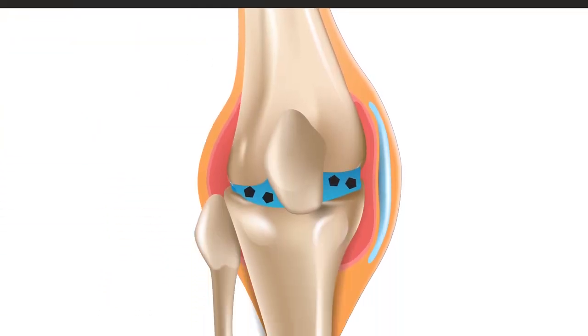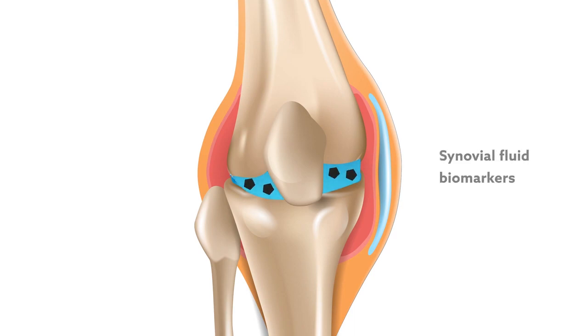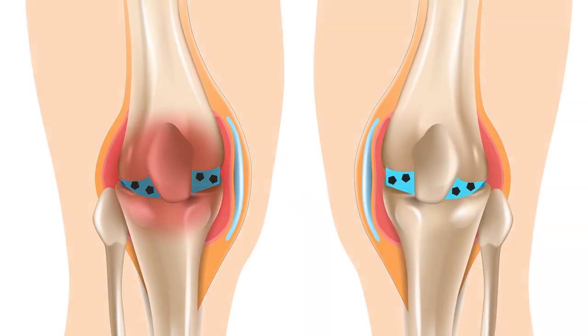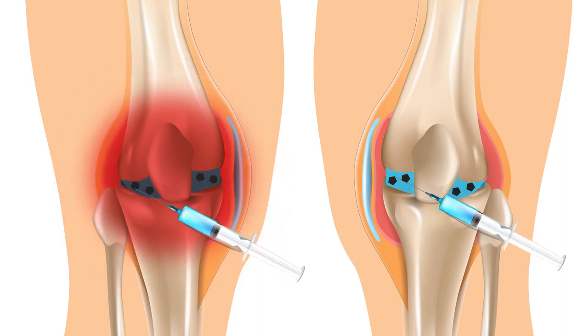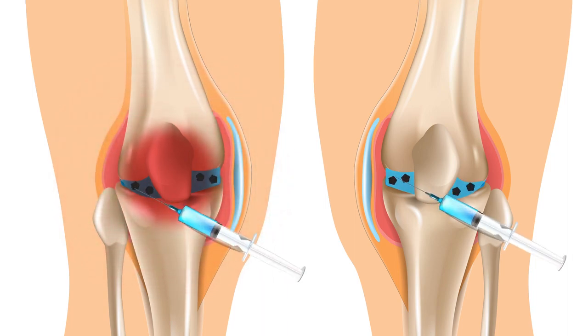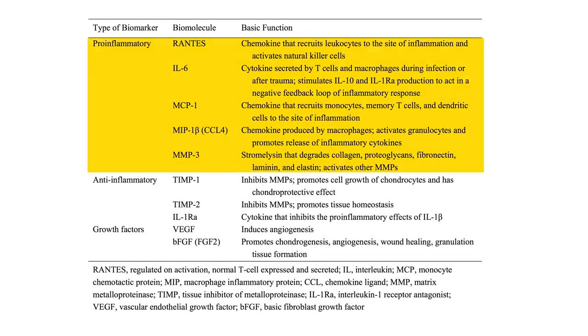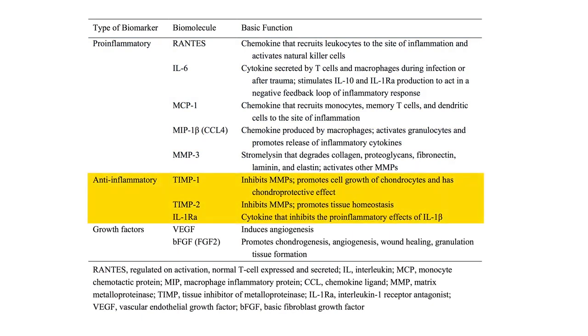Researchers from the NYU Langone Orthopedic Center are using synovial fluid biomarkers to take a closer look at this link. The team evaluated 41 patients undergoing arthroscopic surgery to treat a symptomatic unilateral meniscal injury. Synovial fluid samples were collected at the time of surgery from both the operative and contralateral knee. The concentrations of 10 synovial fluid biomarkers were then compared between knees, including pro- and anti-inflammatory molecules, along with growth factors.